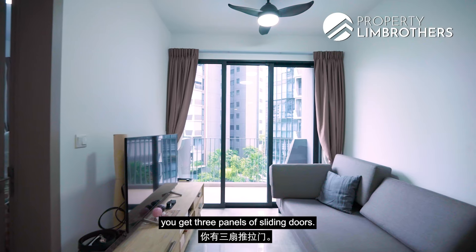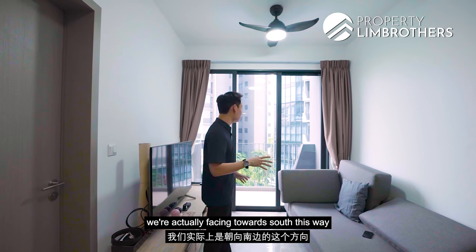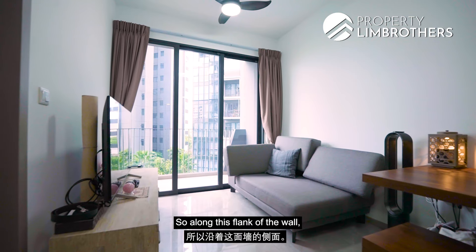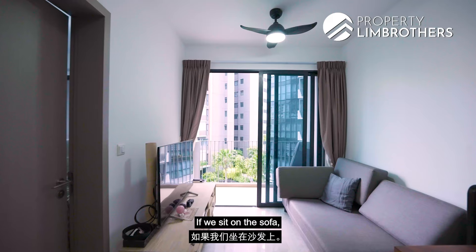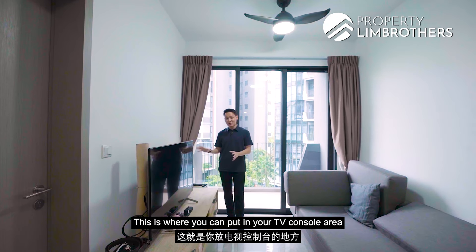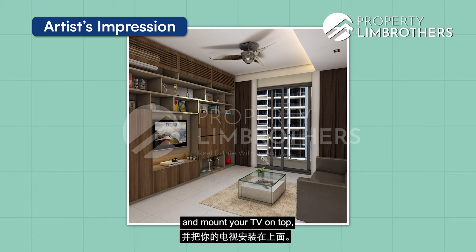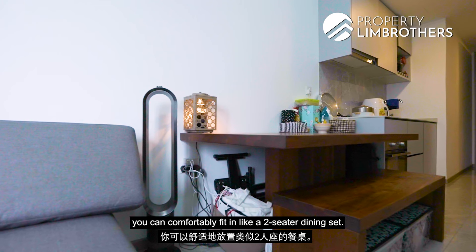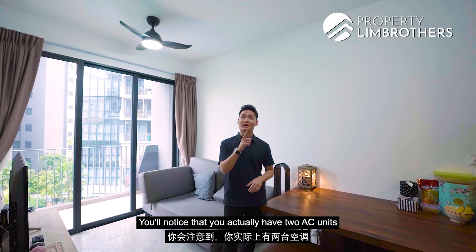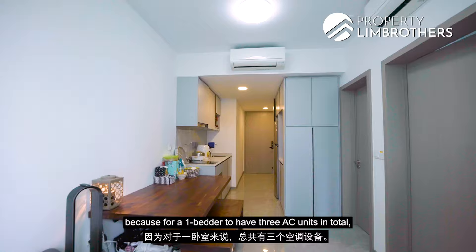Enclosing the entire living room space are three panels of floor-to-ceiling sliding windows, bringing in a lot of natural light. The unit faces south toward the balcony and north at the main door, giving excellent cross-ventilation with no afternoon or morning sun. Along the wall, you can fit a two or three-seater sofa, and from a seated position you can still enjoy the pool view. Power points are in place for a TV console area, and you can build a feature wall with mounted TV and storage. The dining space can fit a two-seater dining set or built-in cabinets. Notably, there are two AC units serving the living and dining zone, making three AC units total for a one-bedder — very generous from the developer.